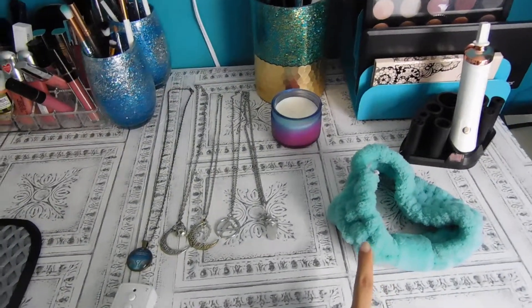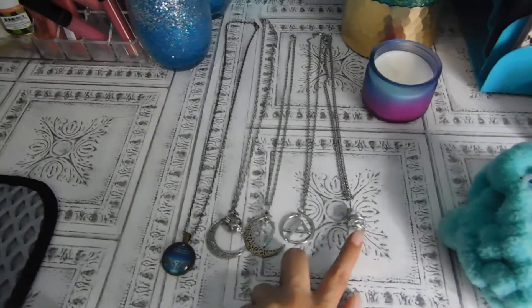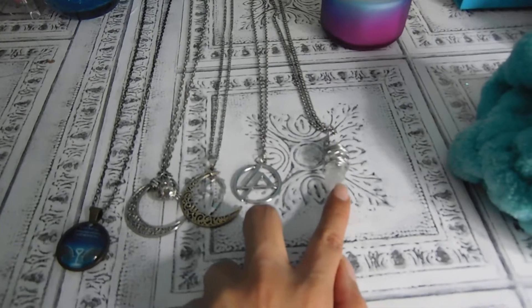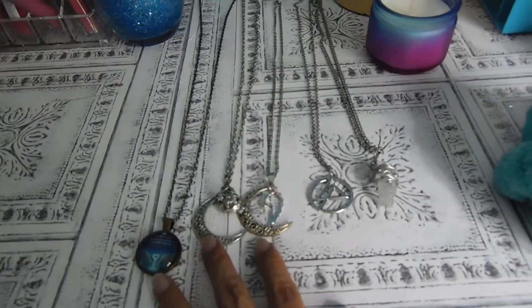Of course another headband, my necklaces — this one I made myself, it's a coarse crystal necklace. My lignin part necklace, and another lignin part necklace. These I got from Wish.